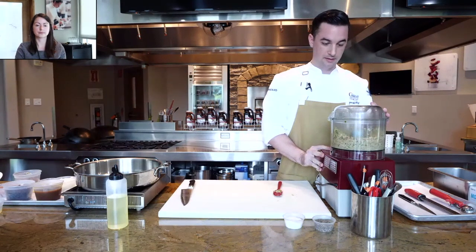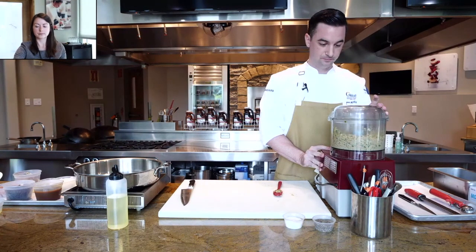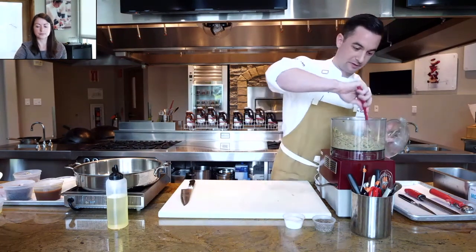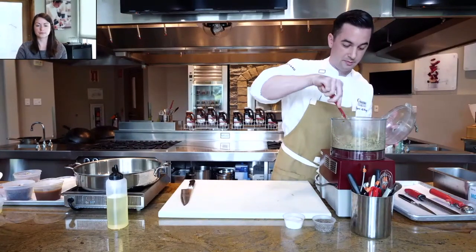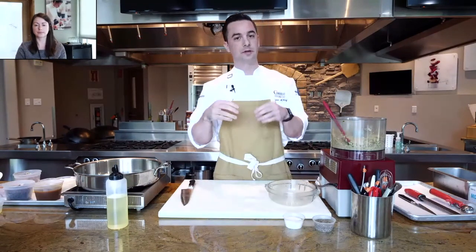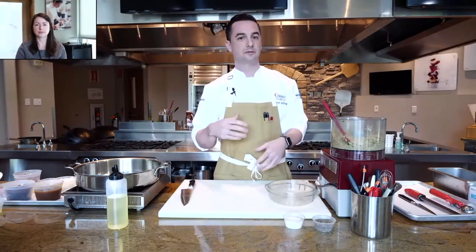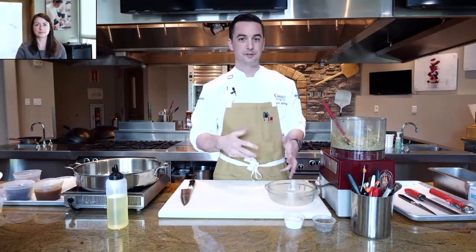We're going to let this cut and form a paste. Typically what I'll do, especially with this paste, is let it sit overnight so all those flavors meld — the lemon juice, the zest, all the herbs. You don't have to let it sit overnight; you can let it sit for a couple of hours in the refrigerator.